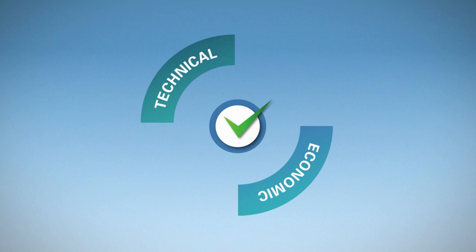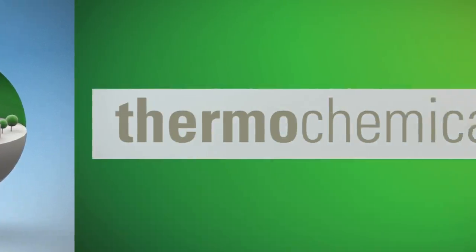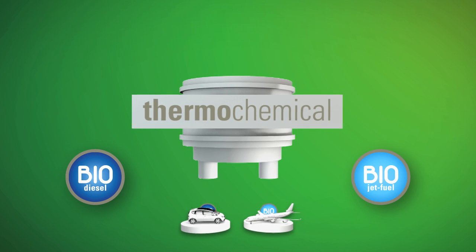For their development, the Bio-T Fuel partners will validate the technical and economic feasibility of innovative production technologies in two pilot plants. Bio-T Fuel will use thermochemical processes that transform biomass into biodiesel and biokerosene.